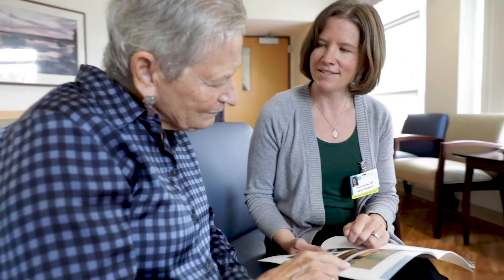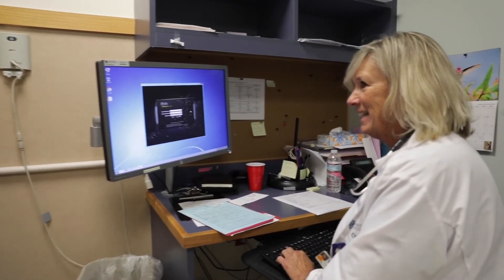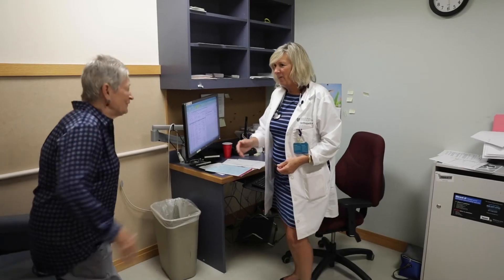Between the robotic assisted joint replacement, our orthopedic navigation team, and our orthopedic-only floors where our patients get to recover, it really gives our patients an excellent surgical and recovery experience.